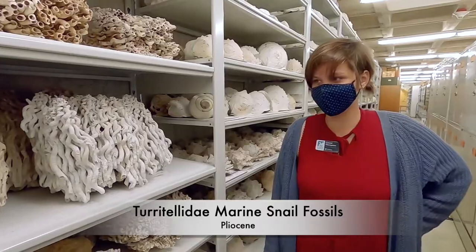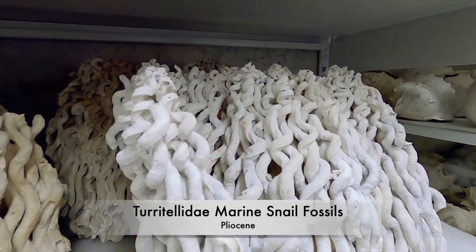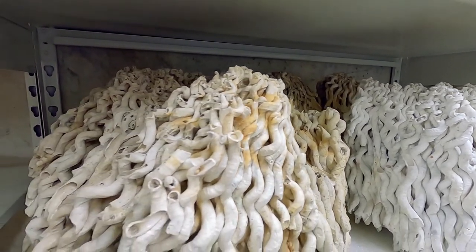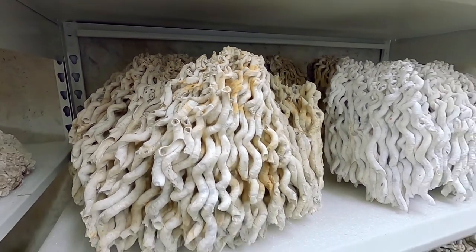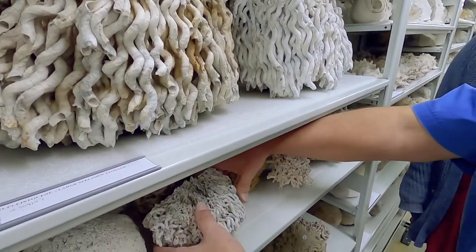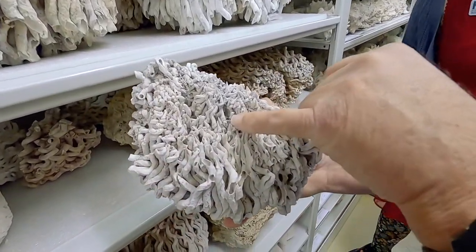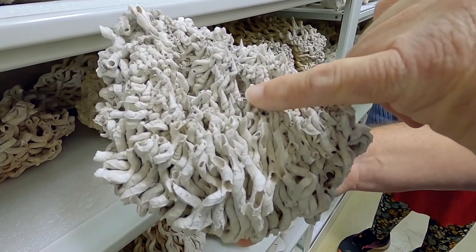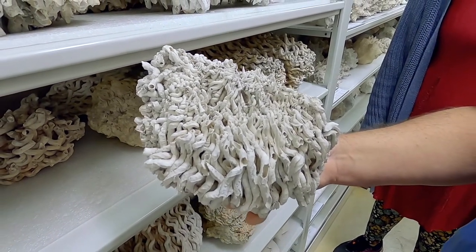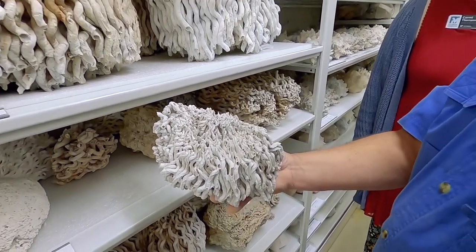These are marine snails of the family Turritellidae. The genus is called Vermicularia, and these are from the Pliocene, from shell pits down in Sarasota and Manatee County. What's really interesting about these is that they exhibit a colonial type of habit for these gastropods — something you don't see very often in the modern or the fossil record. You might find smaller pieces on the beaches around Florida, but we don't see these big structures like we did in the Pliocene and Pleistocene, where they stretched for hundreds of yards.